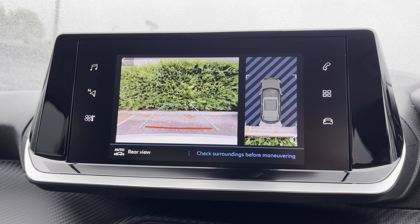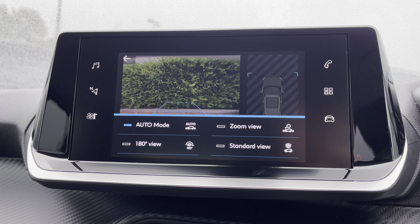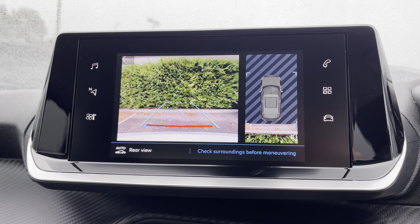You also have the ability to make use of the full colour reversing camera, which will help you to park in tight, busy city areas. You also have multiple different camera angles for you to choose from according to your desired preference.